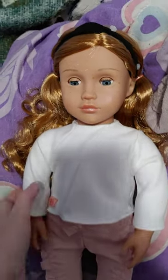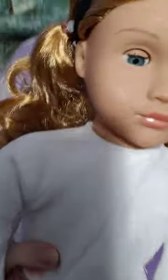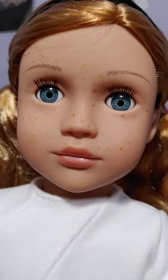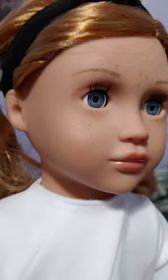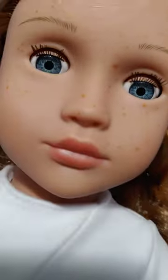Hello everyone and welcome to Cool AG Doll Stuff, and today we have Tegan. Tegan is an interesting doll because she has freckles all over her face. She does not have them on her arms or on her legs — just on her face.